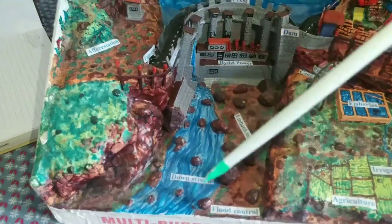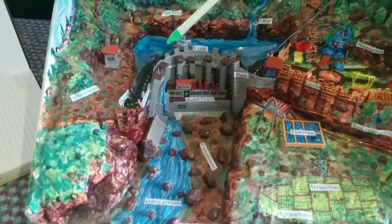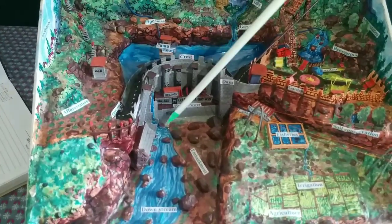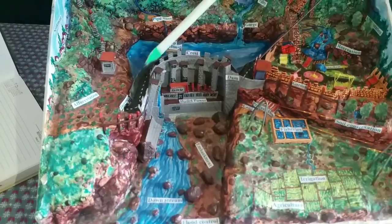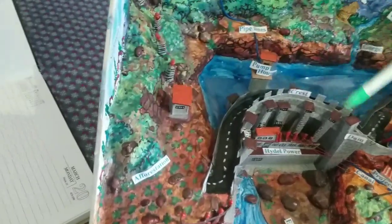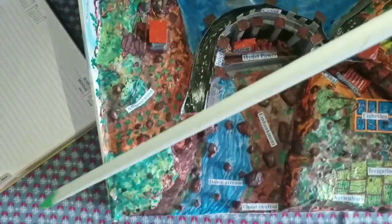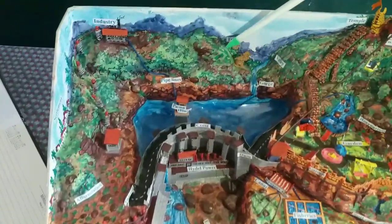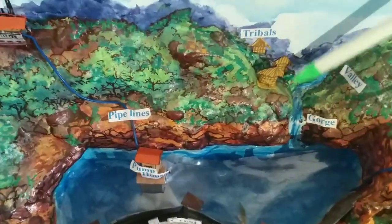Another situation where water is allowed to run down the river is when floods endanger the very existence of the dam — then sluice gates are opened and water is allowed to flow out. Here there is also a tunnel through the hill that gives connectivity to the outside world, and there is a road right on the top of the dam.